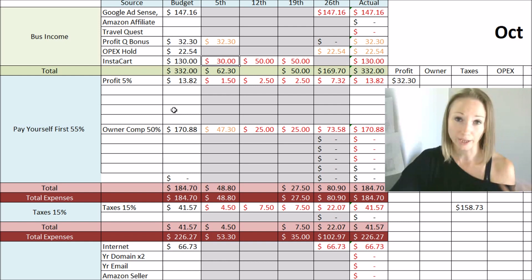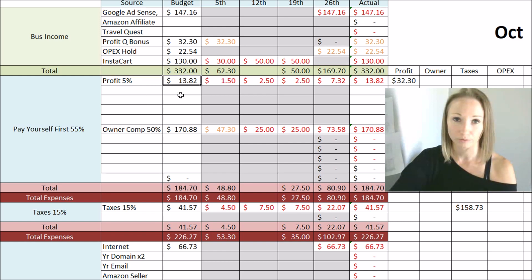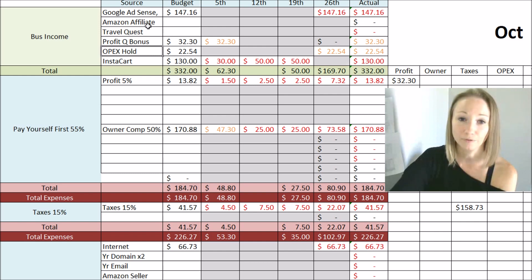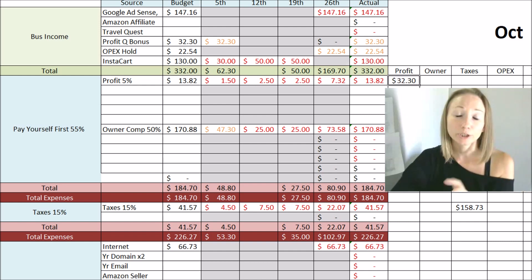Now we're getting into the "pay yourself first" category within the Profit First way of budgeting for self-employment. The first one is your profit account — 5% of whatever you make goes into a savings account for profit. This doesn't count the money already put aside previously. It would be 5% of the Google income and 5% of the Instacart, which ends up being $13.82. That goes into my profit account, and I can keep a running total of what's in there.